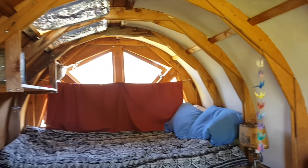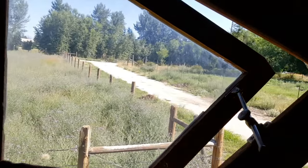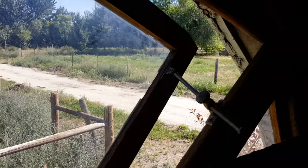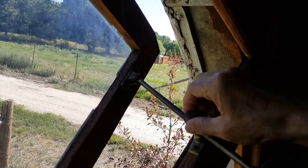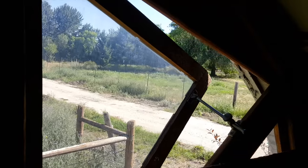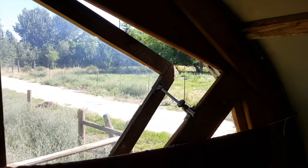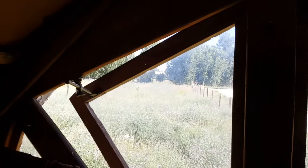Three of the windows open — the two windows in the back. I've got this piece of hardware out of a boat that lets you leave the window open. I had these on my lookout tower before I built this. I was a lookout, and that's what held the windows open because it's so windy on a lookout. So both of these back windows open.